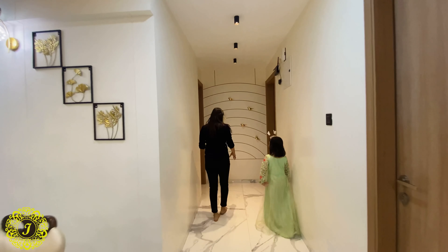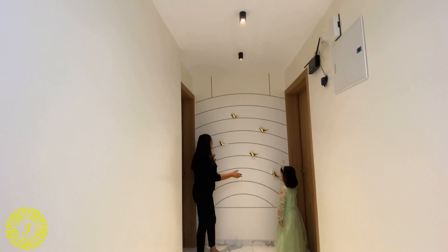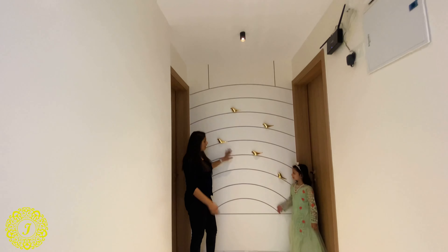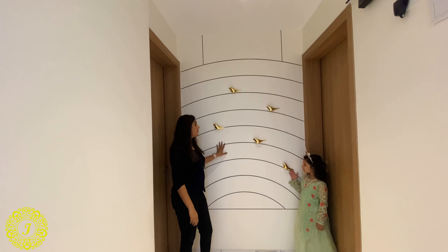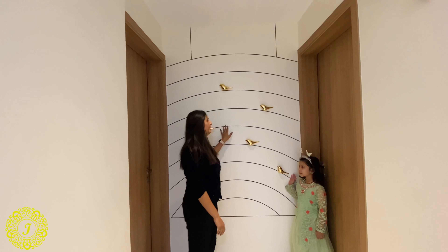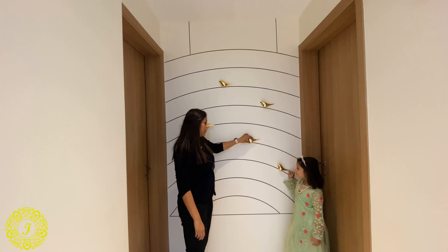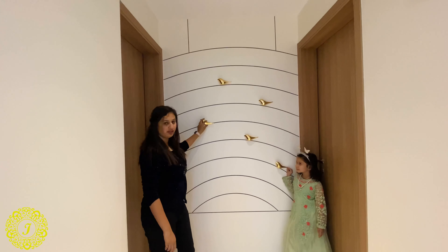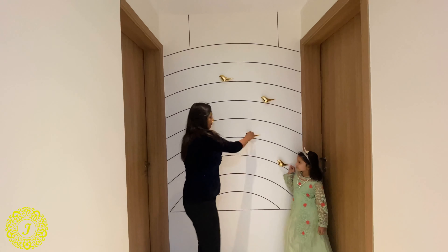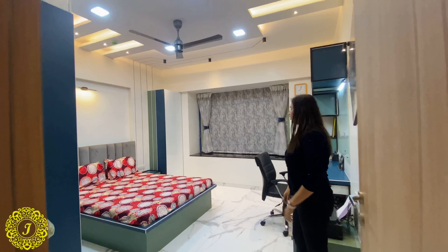After her room we head towards the stairs room. Along the way is a lobby that connects all three bedrooms. We made this wall also aesthetic with grooves tinted in grey and 3D solid birds fixed onto the surface.